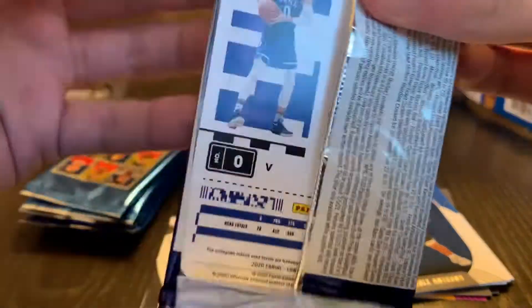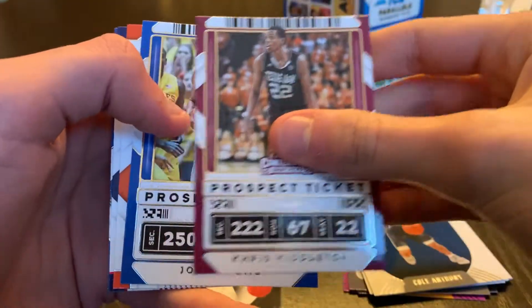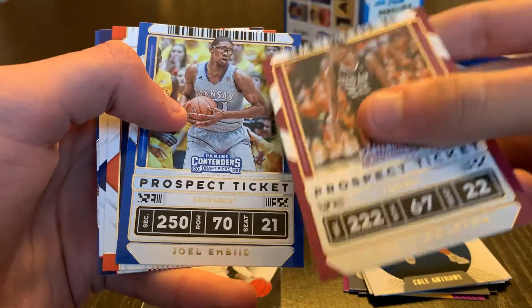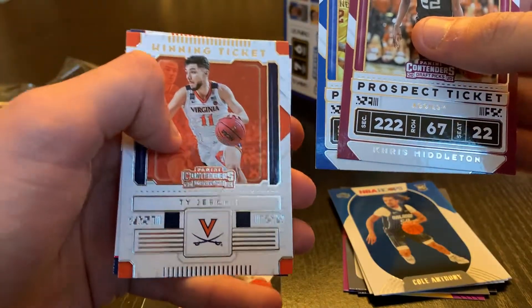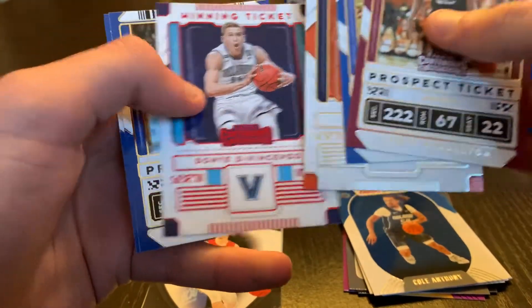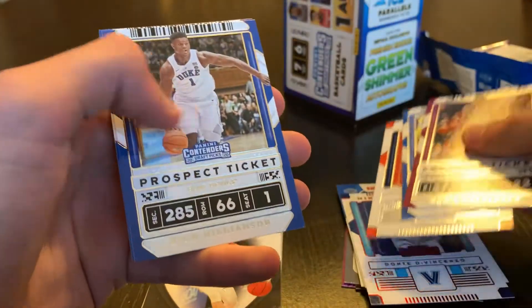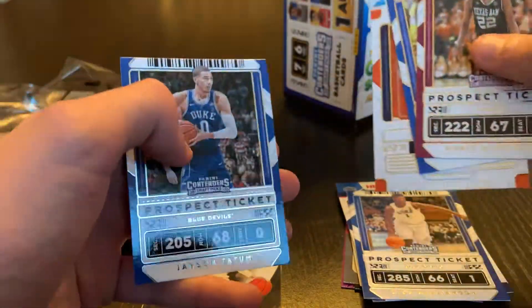Some Tatum on the back. We'll get Chris Middleton, Joel Embiid with glasses. We're gonna get Ty Jerome with Virginia, Dante DiVincenzo red — put that there — Zion, Zion, Zion, there we go, and Jason Tatum.